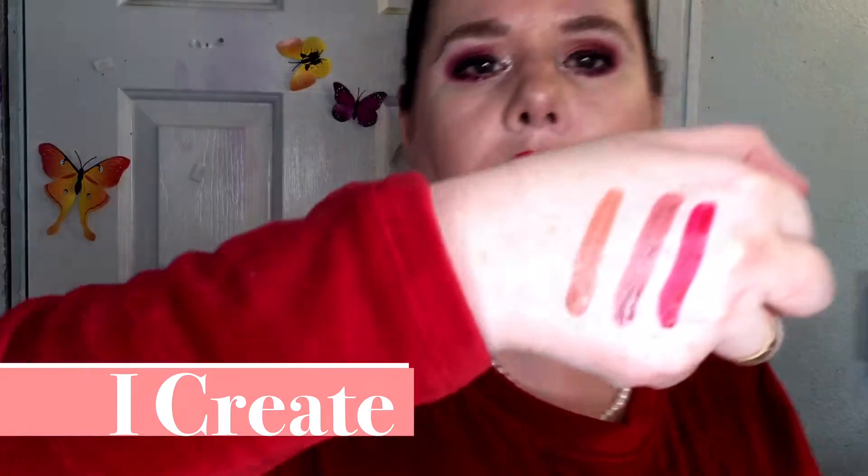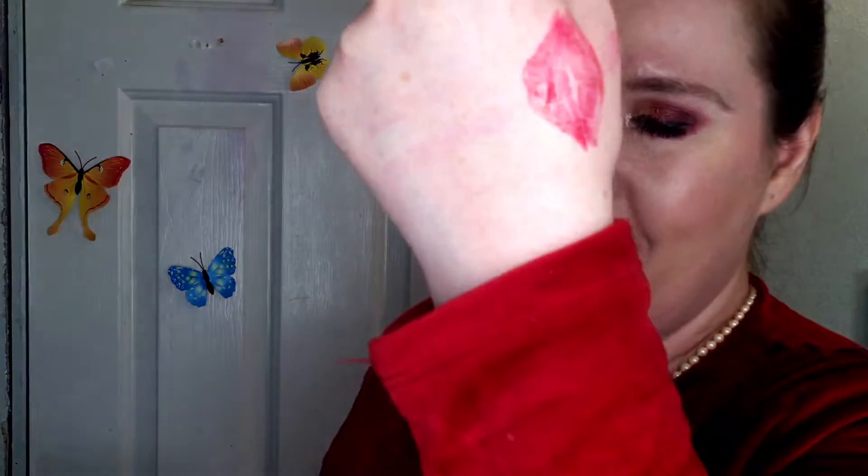I've tried all of them and they do go on really nicely. They sort of fade, but they fade in a wearable way — you're not sitting there thinking 'what the heck.' It's more of a gradual wear-down over about three hours, unless you try to eat with them, and depending on what you eat you're either going to do okay or not.